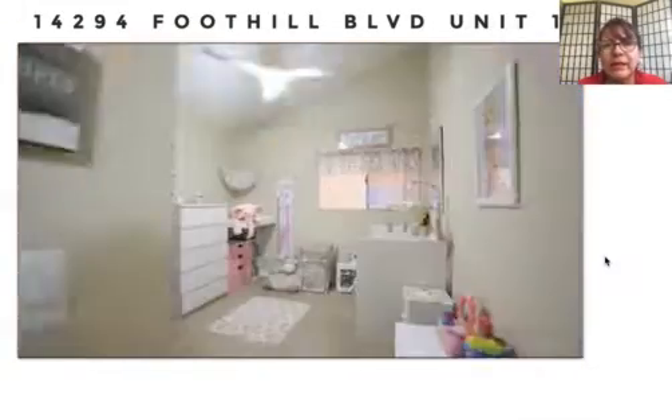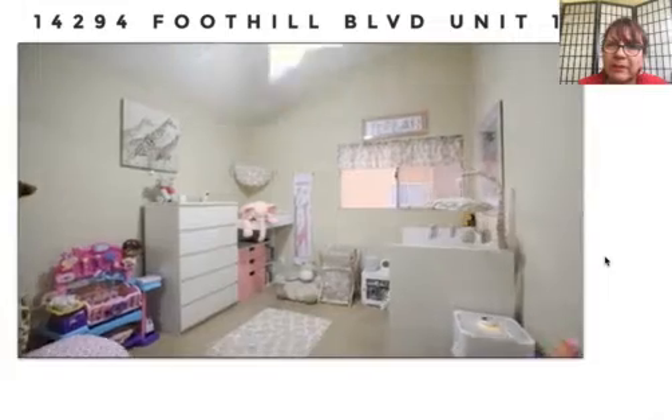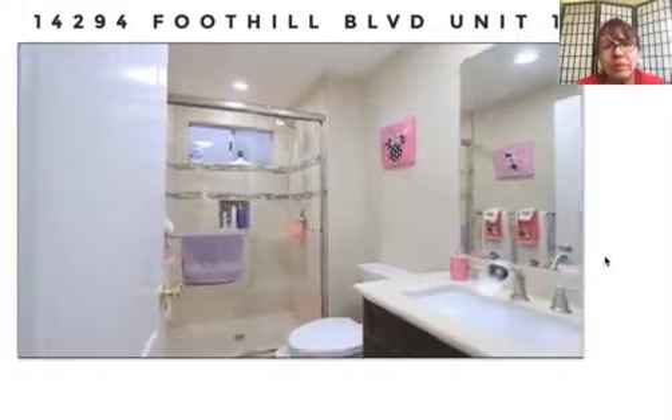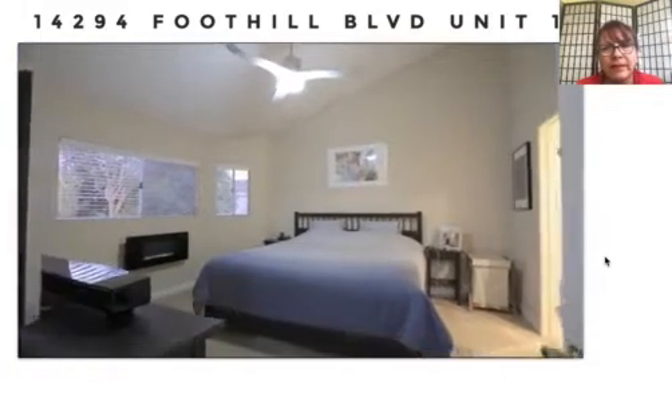With either one you can get financing with a low down payment — three percent conventional loan or FHA three and a half percent down payment.